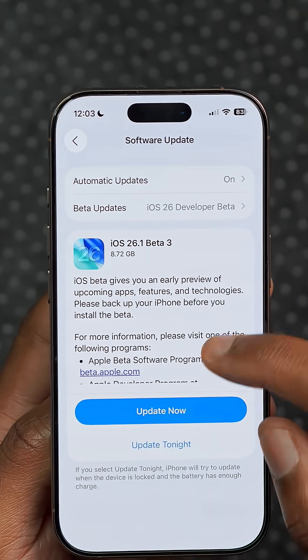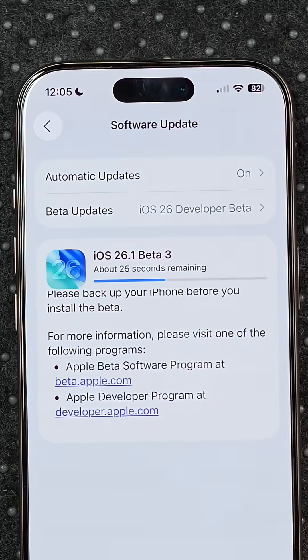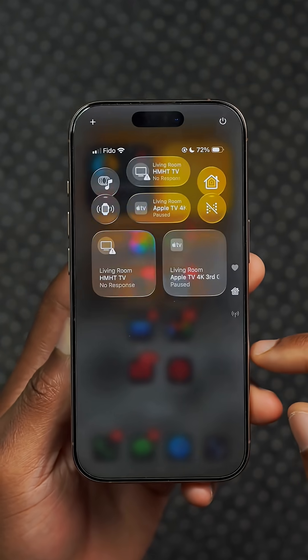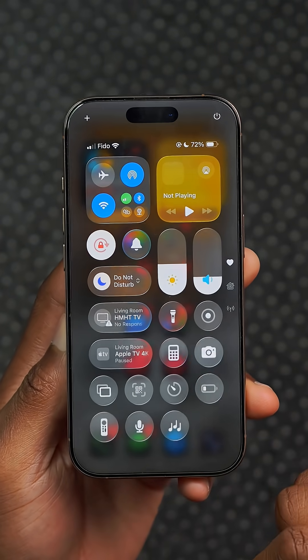A new iOS 26.1 software update is available, and here are all the new features and changes that you need to know. This update makes changes to the animations in the control center — they are now more fluid and have more of a bounce when you scroll between different pages.